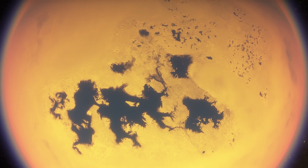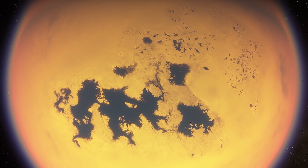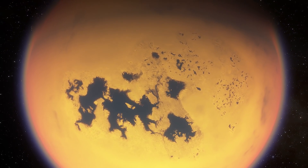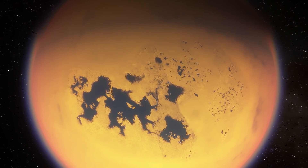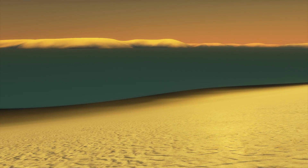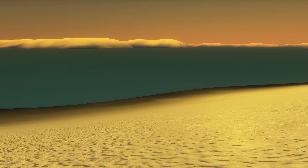You can find three large seas on this world, all of which lie close to the moon's north pole, surrounded by numerous smaller lakes in the northern hemisphere. Meanwhile, researchers have found only one large lake in the southern hemisphere.